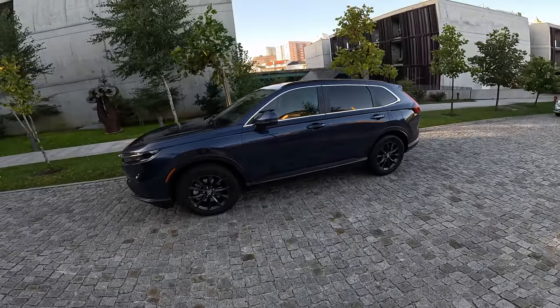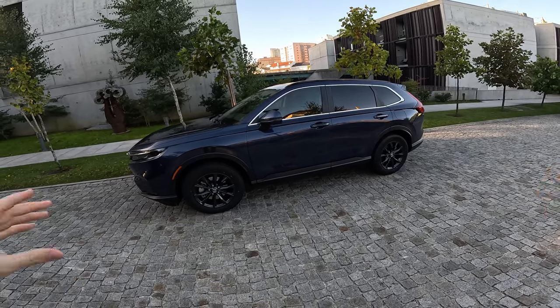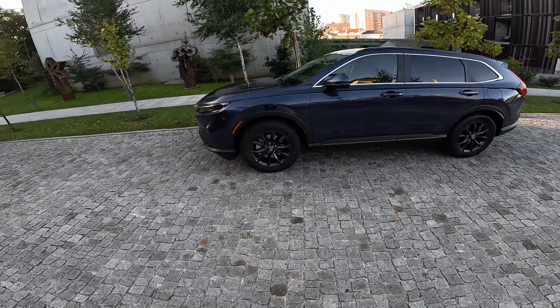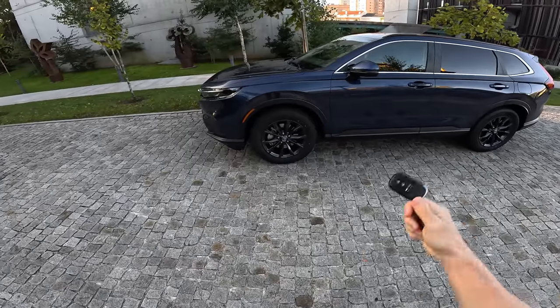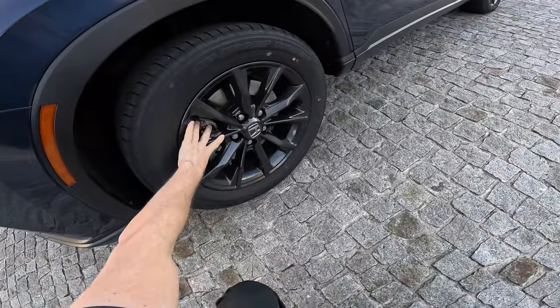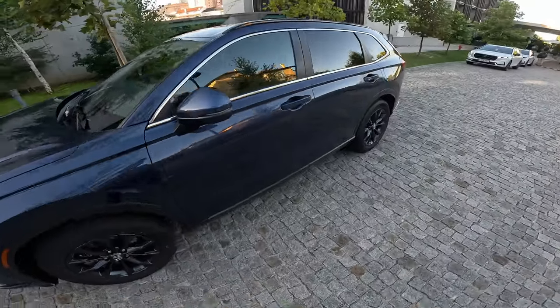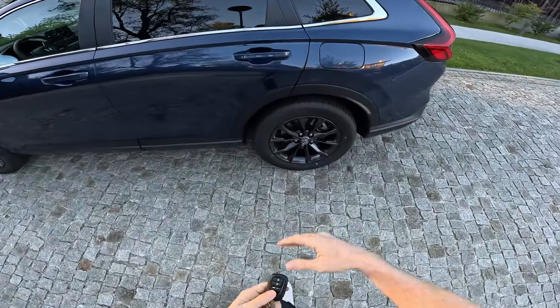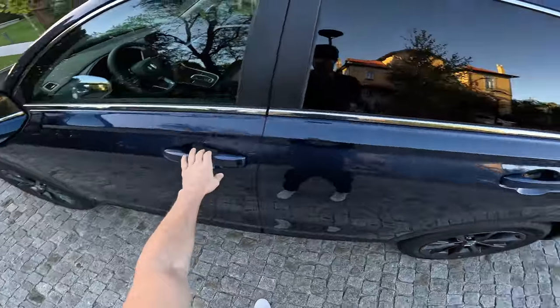Yesterday evening Honda explained all the technical changes to the car, and I have to say I'm impressed with what they did. We have 18-inch rims, ventilated brakes on the front — really nice color, I love this dark blue in combination with the rims. On the rear we also have brakes, but more about that in the full review video.